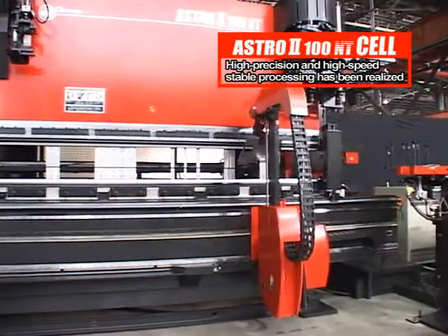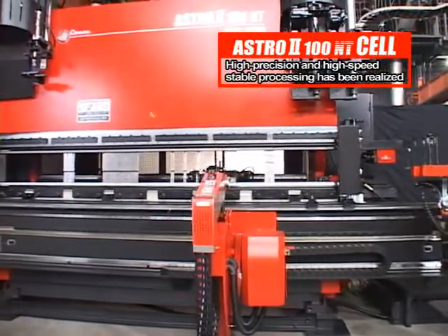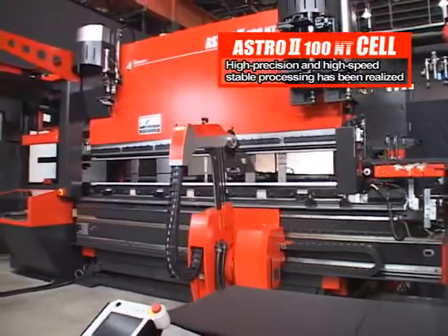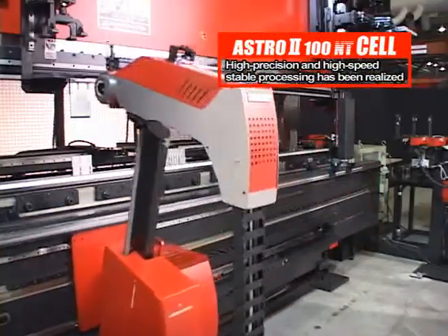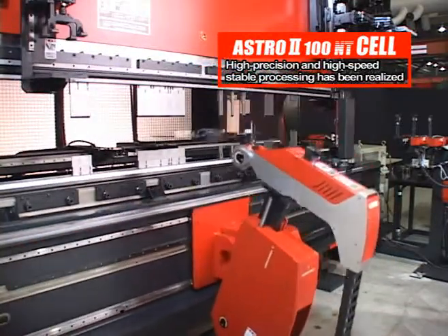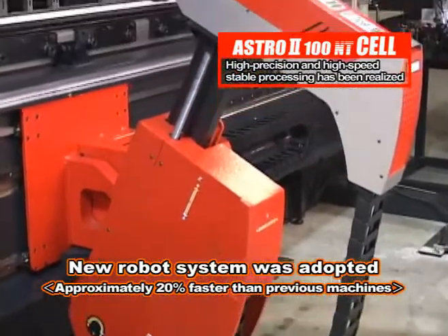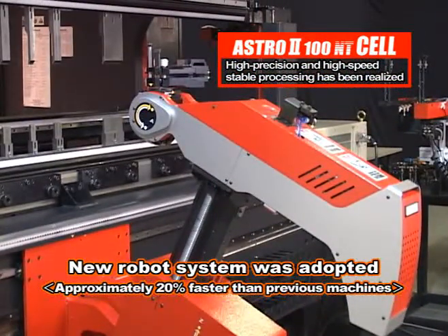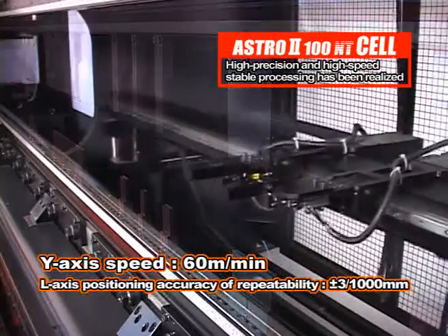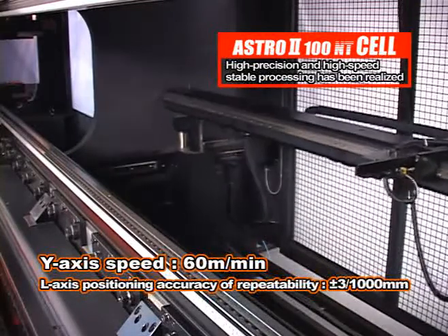Based on these important basic functions, the ASTRO-200NT cell has introduced many advanced mechanisms that realize stable high-speed and high-precision processing. In the ASTRO body, a new robot system with a renewed design was adopted, enhancing the access speed by approximately 20% compared to the past. High productivity will be achieved using both this system and a high-speed, high-precision back gauge that achieves a Y-axis speed of 60 meters per minute and an L-axis position repeatability of plus-minus 0.003 millimeters.